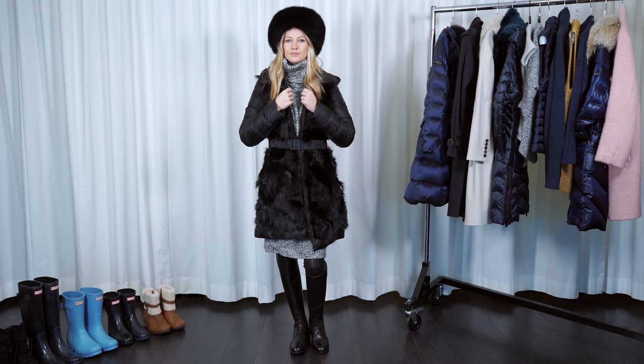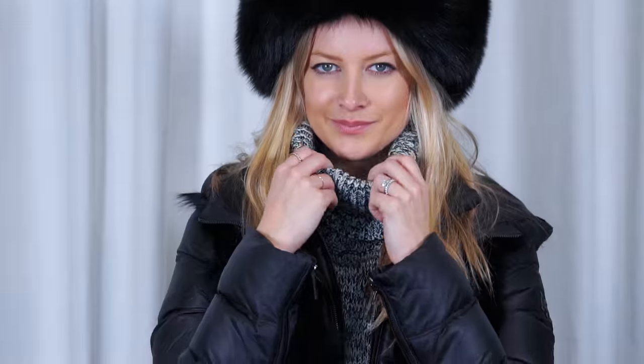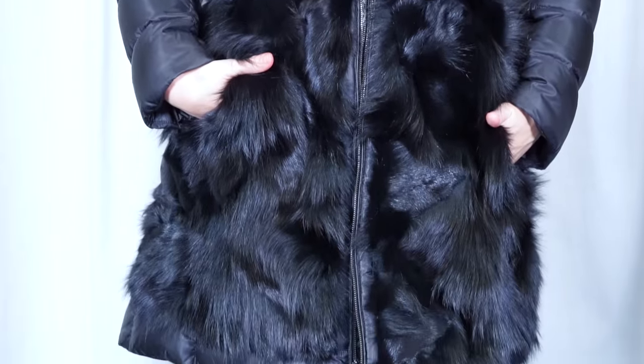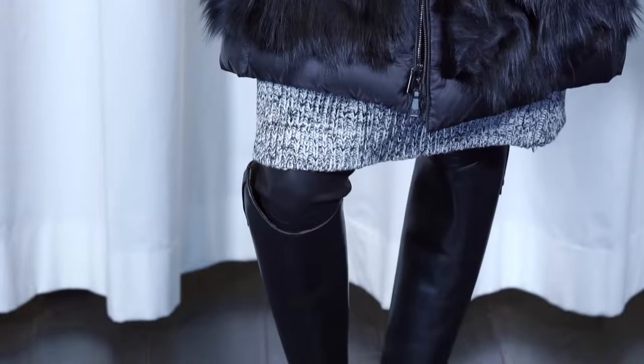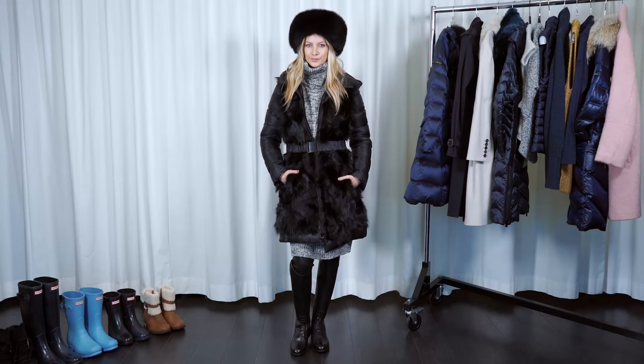Wear an incredibly somewhat overwhelming fur coat, faux fur coat, or shearling coat — whatever your preference is. I think the more dramatic the better, because that's your entire outfit. Love a great hat. I feel like the more you look like you should be running around Moscow, I think it's awesome. I love fashion in the snow.